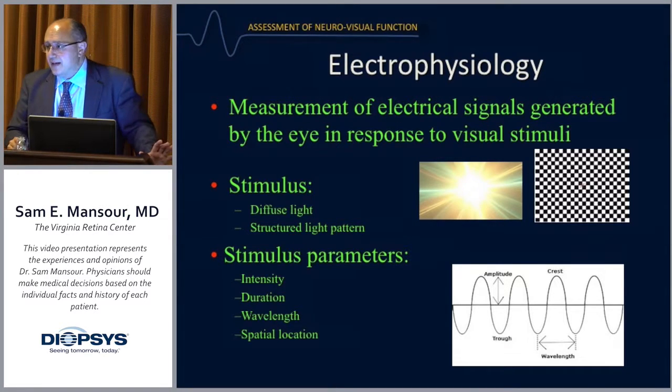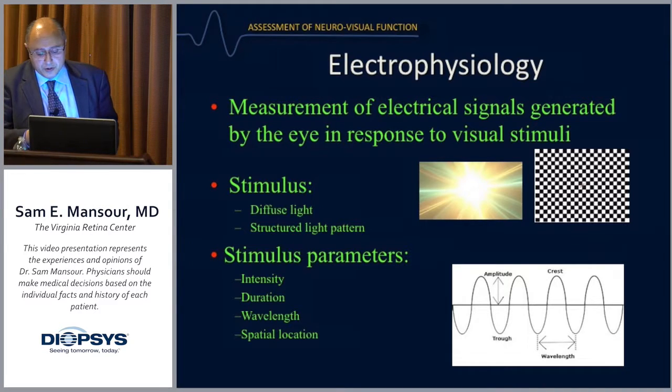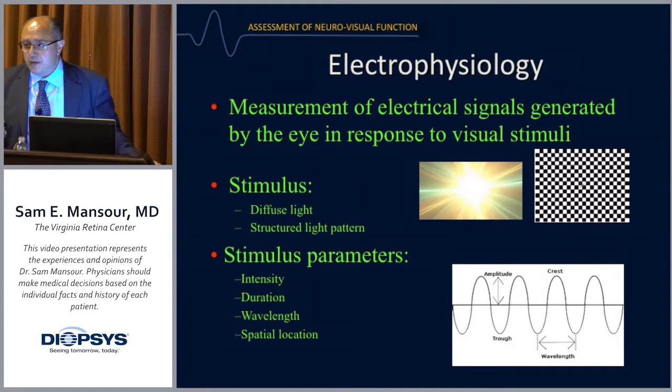In simple terms, electrophysiology is a measurement of electrical signals generated by the retina in response to visual stimuli. That stimulus could be either a diffuse light source or a structured light pattern like a checkerboard or bars of light and dark. What we can alter during testing includes the intensity of the light, the duration, the wavelength, and the spatial location.